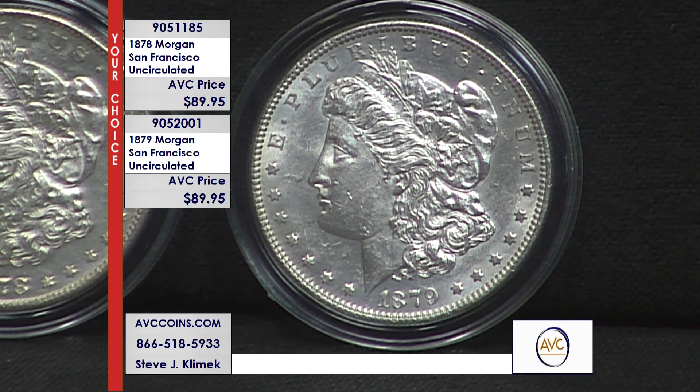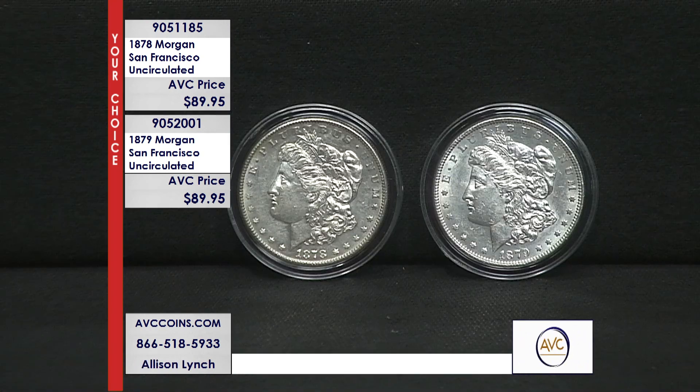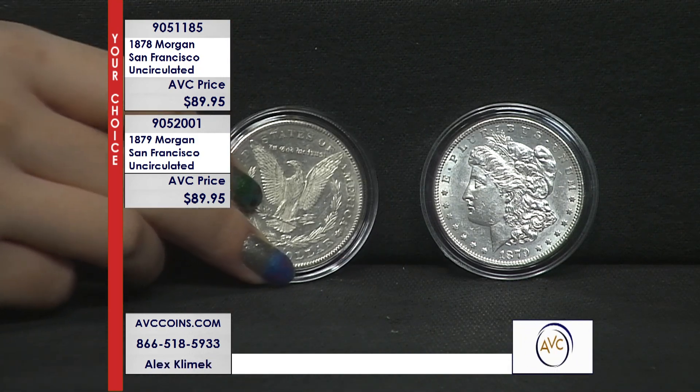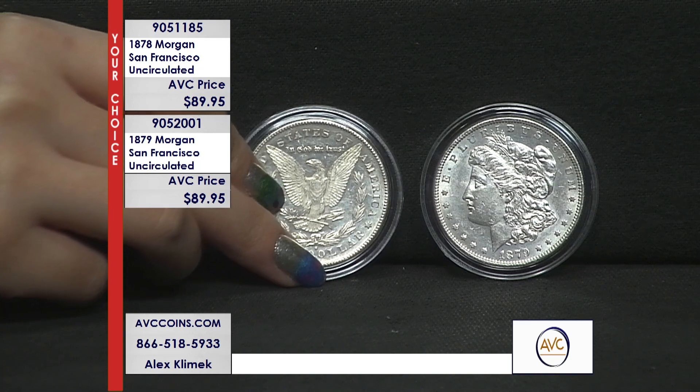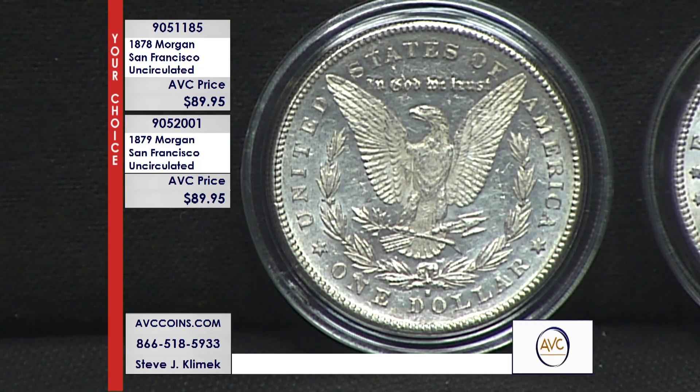It was the coin while we were growing up — our westward expansion, everything that we were going through to become the nation we are today. 140 years ago, first and second year. In 1878 they made 9.7 million coins, and in 1879, for the second year, they made just 9.1 million coins.